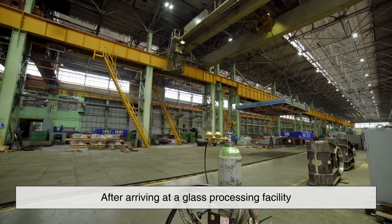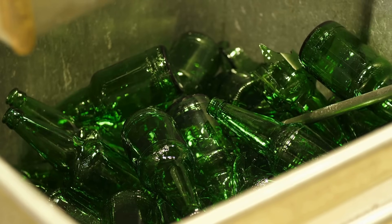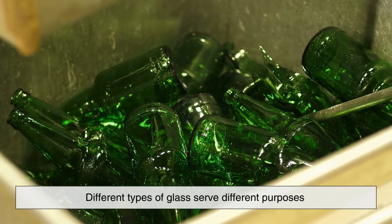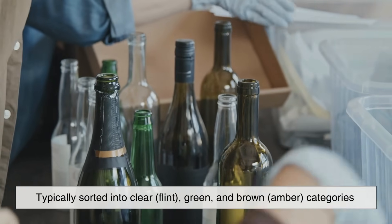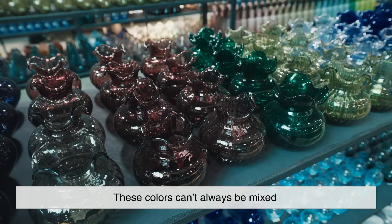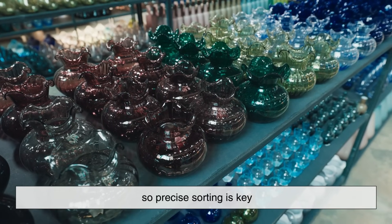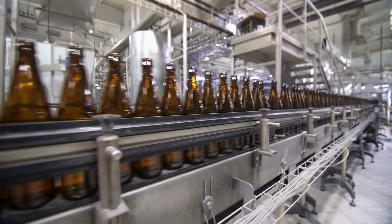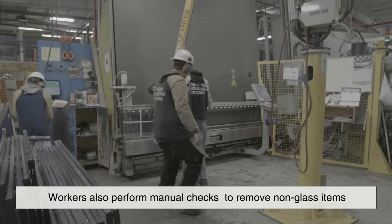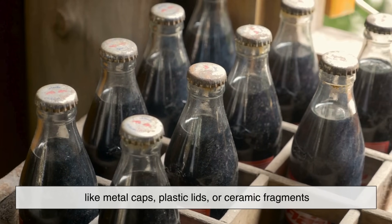After arriving at a glass processing facility, the material undergoes color sorting. This is essential because different types of glass serve different purposes. Glass is typically sorted into clear, flint, green, and brown or amber categories. These colors can't always be mixed without affecting the appearance and quality of the final product, so precise sorting is key. Advanced machinery using optical sensors, air jets, and conveyor systems helps automate this process. In many facilities, workers also perform manual checks to remove non-glass items like metal caps, plastic lids, or ceramic fragments.